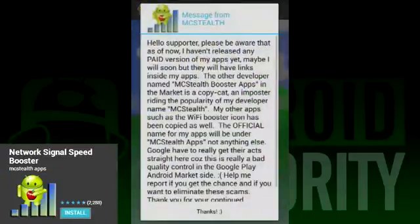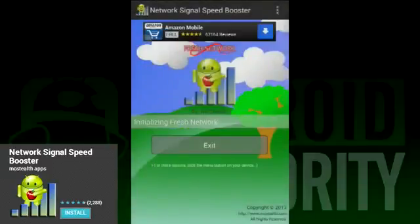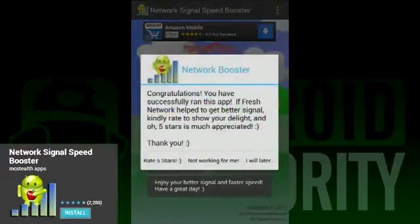Next on our list is an app called Network Signal Speed Booster. This is a simple application that takes your phone through a few steps to help increase your call and signal strength. And when we say this app is simple, we mean it is really, really simple. Here's how it works: you open the app and then you wait. That's really all there is to it. The app performs all the steps for you and even lists them out so you know what's going on with your device. So if you're not a technologically inclined person, this is a great app to try.